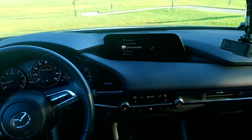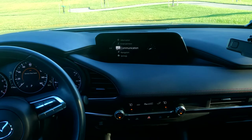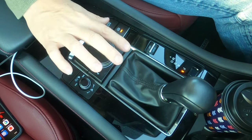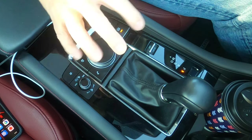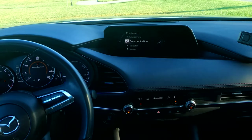Good day, everybody. Today we're going to do a deep dive into the Mazda infotainment system menu. We're going to do a little bit of review on this scroll dial interface and how you control this system. This is a very, very polarizing system — people love it or hate it.